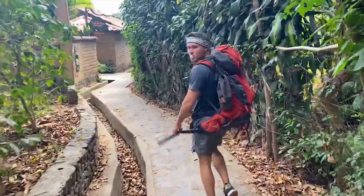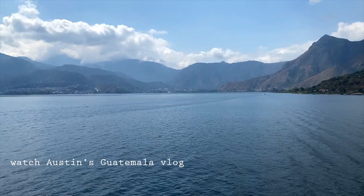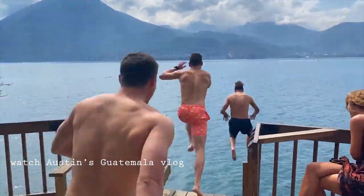That's about it, guys. If you want to check out the video about Lake Atitlan, stay tuned. That's all for now — I'll see you guys out there. We'll see you next time.